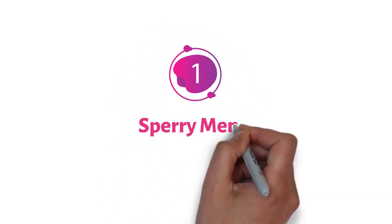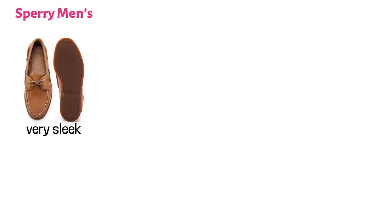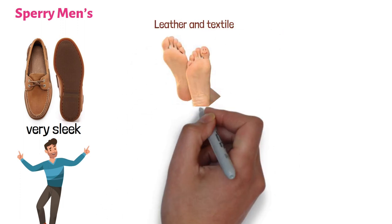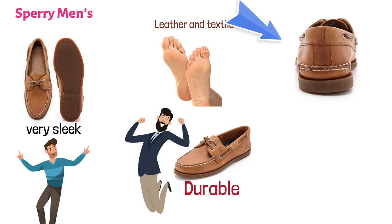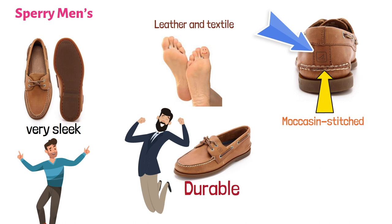At number one, we have the Sperry Mens. These are quite comfortable and also look very sleek, making your boat trips a fashion statement as well. They're made of both leather and textile, providing a good feel to your feet in general. The synthetic sole is resistant and durable. The shaft measures approximately from the low top of the arch. These leather boat shoes also feature a moccasin-stitched toe, which is what makes them look so good.